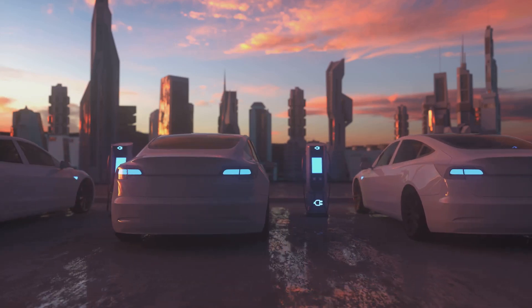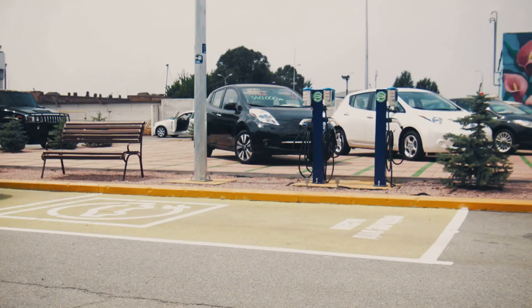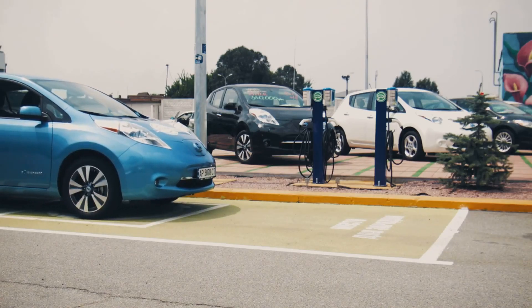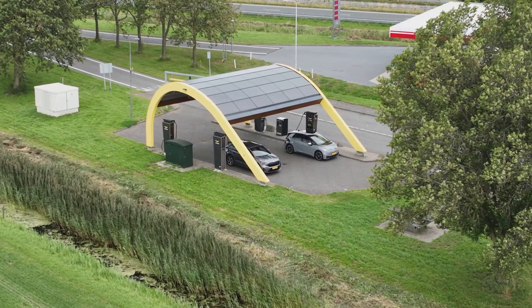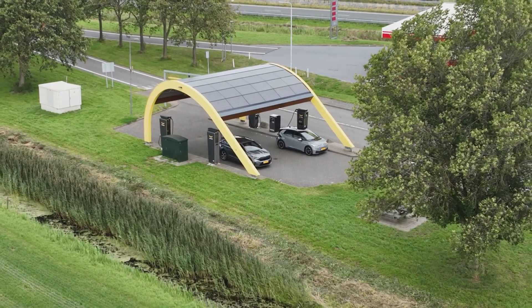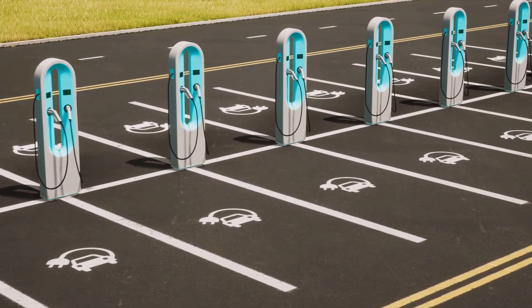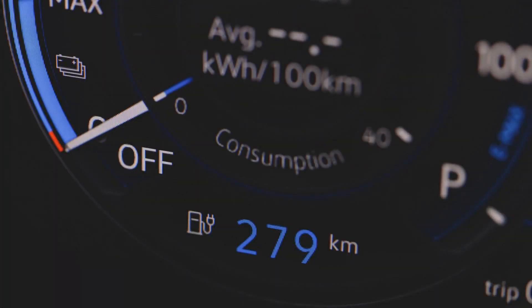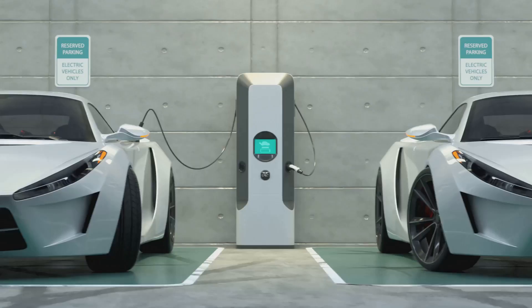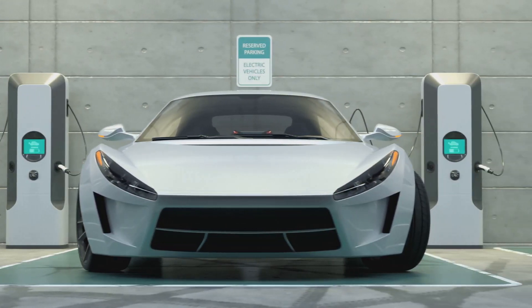The benefits of wireless EV charging extend far beyond mere convenience. This technology has the potential to revolutionize transportation, urban planning, and the way we consume energy. Wireless charging eliminates the hassle of cords and connectors. Drivers can simply park their vehicles over the charging pad, and the charging process begins automatically. This seamless experience makes EV ownership more appealing, encouraging wider adoption.